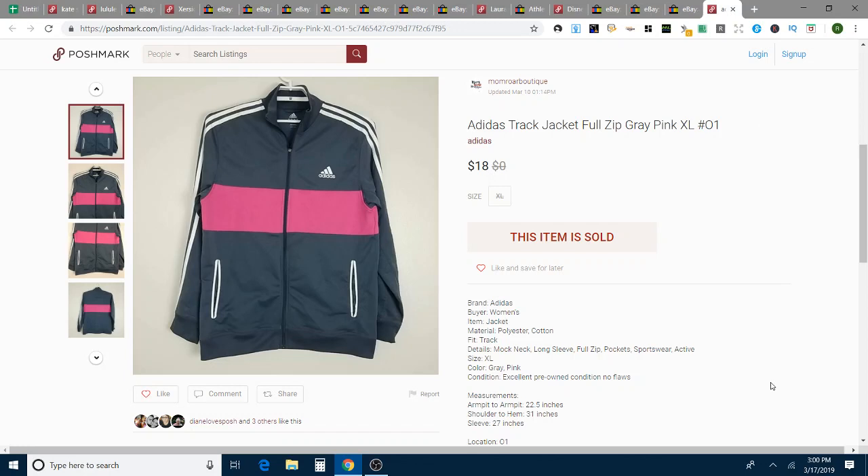Next up, I have an Adidas track jacket. I'm 99% sure I bought this at the bins — pretty much everything lately has been coming from the bins, with a few exceptions. I took an offer for $18 on this, just in the effort of moving things quickly, and this took 13 days to sell.